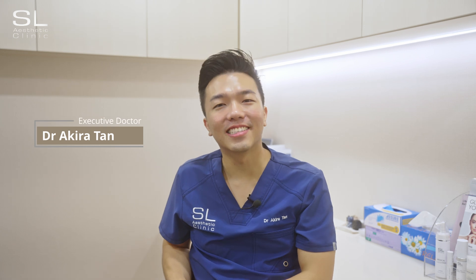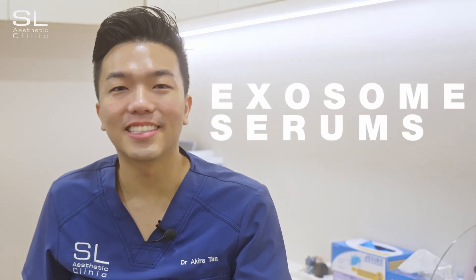Hi everyone, and welcome back to SL Aesthetic Clinic. I'm Dr. Akira, and today we have something very exciting to share with you about Exosome Serum. So let's get started.